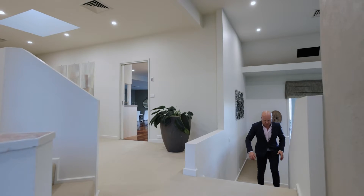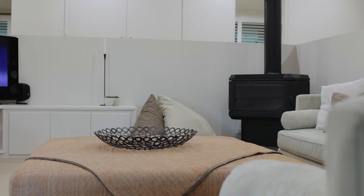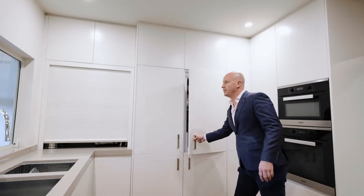The home enjoys an open-planned feel, combustion fireplace for those winter months, ducted reverse cycle air conditioning, and a fully renovated kitchen with Caesar stone tops, polyurethane finishes, and built-in fridge and freezer.